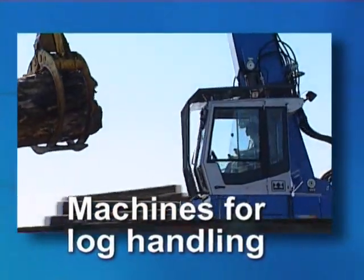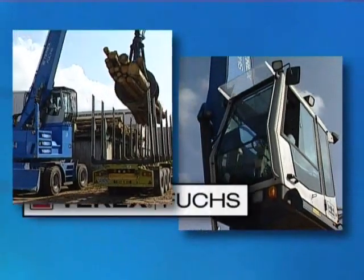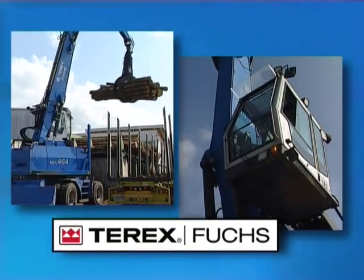Terex Fuchs, the loading machine expert, is currently a member of the Terex Corporation, the world's third largest manufacturer of construction equipment.